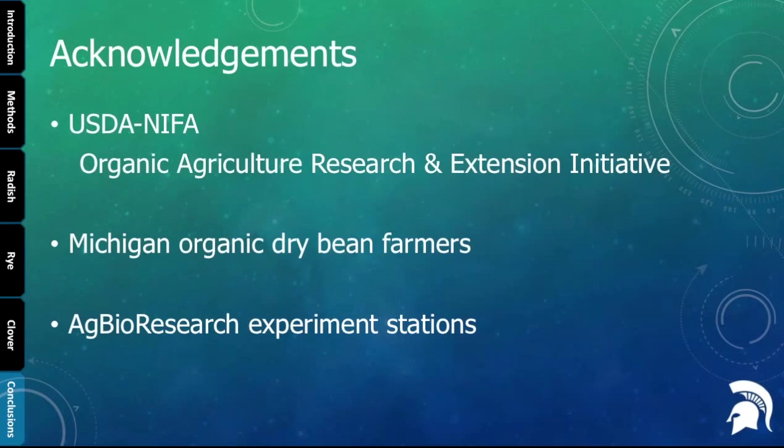I'd like to thank my funding source, the OREI, the dry bean growers I worked with, and the people managing the experiment stations.